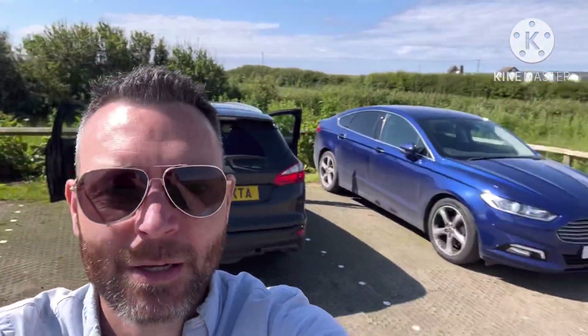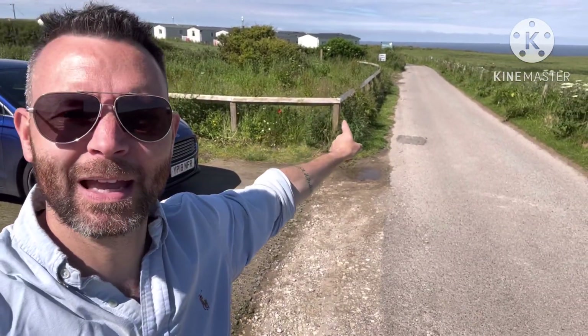This is the car park for Saltwick Bay — it's roadside parking with space for about 12 cars, just shy of the caravan park. We'll head down to the beach from here.